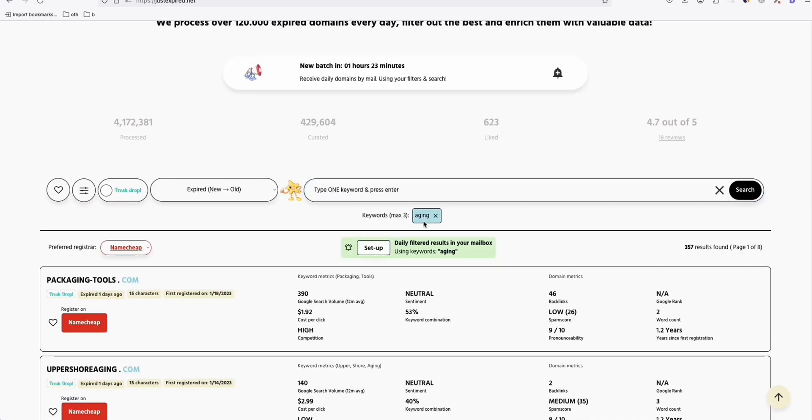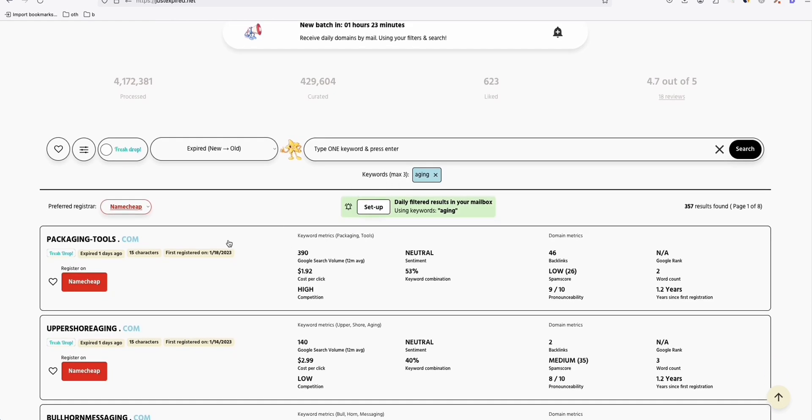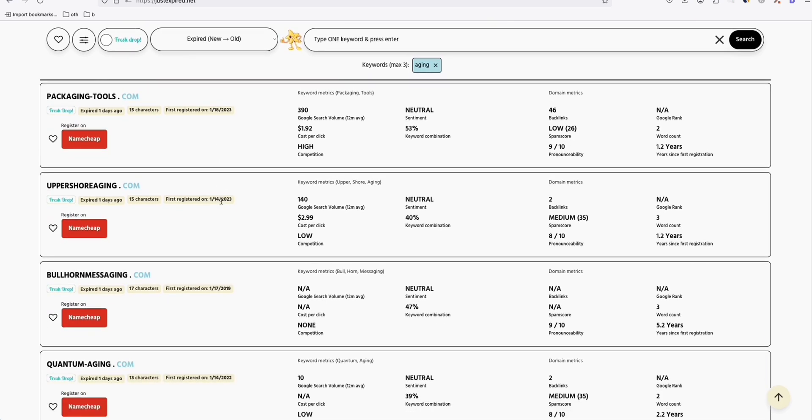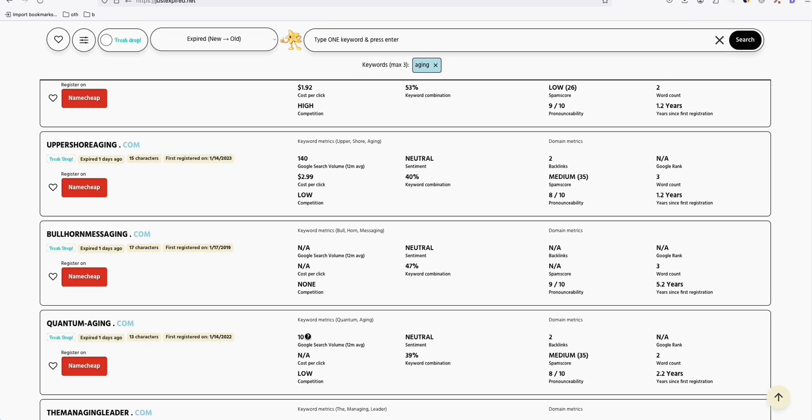Going back to JustExpired.net — let's search for something related to aging. I have products related to aging slowly. Some results like 'your path packaging' don't match at all. But 'QuantumAging.com' is a two-year-old domain with a search volume of 10.